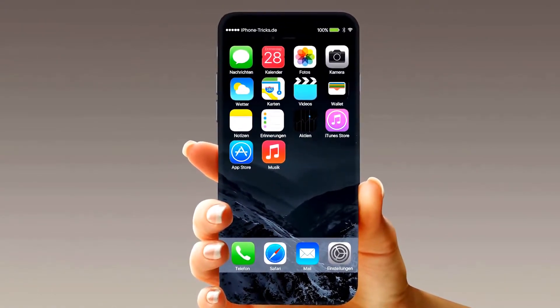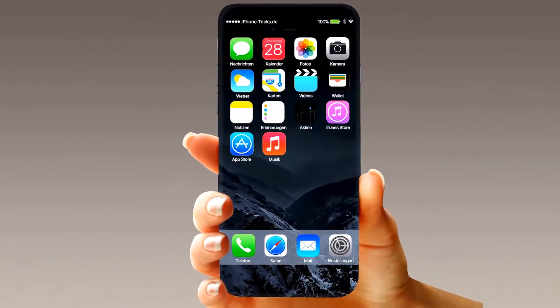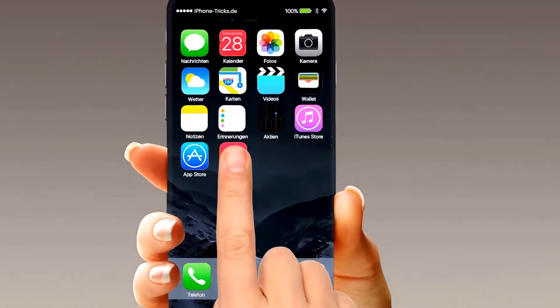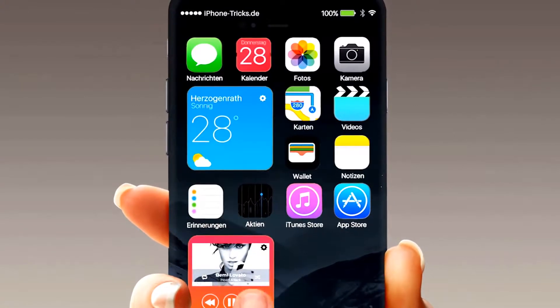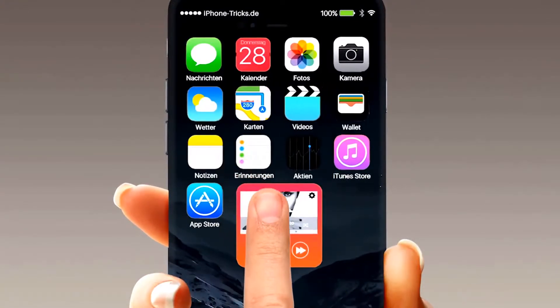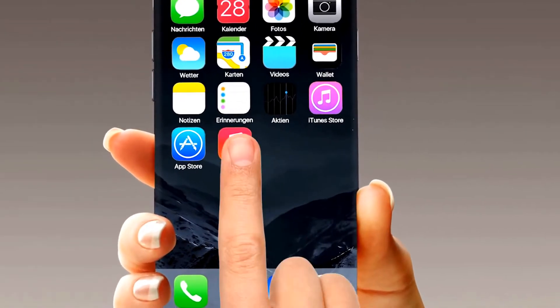The new iOS 10 will give you a lot more opportunities to customize your home screen. Just swipe up apps to get more information and new cool functions. With these options, you can create a home screen that shows you the information you really want to see.